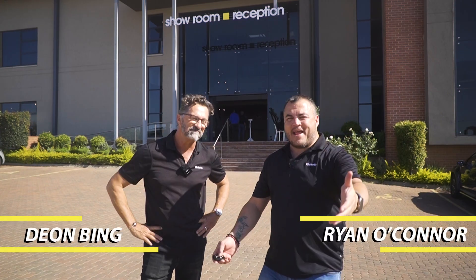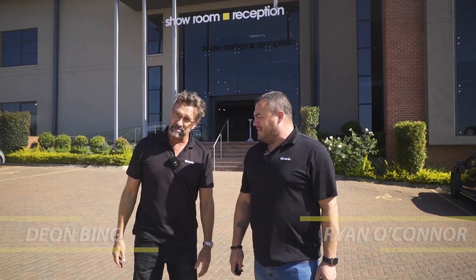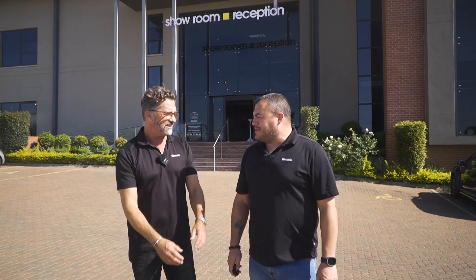Hey everybody, welcome back to Taltoria Trends. Dion and I have landed — my arms are tired. What was the joke? I've just flown to Joburg and my arms are tired!